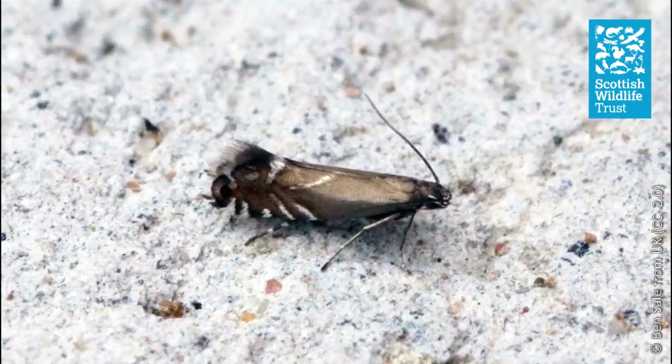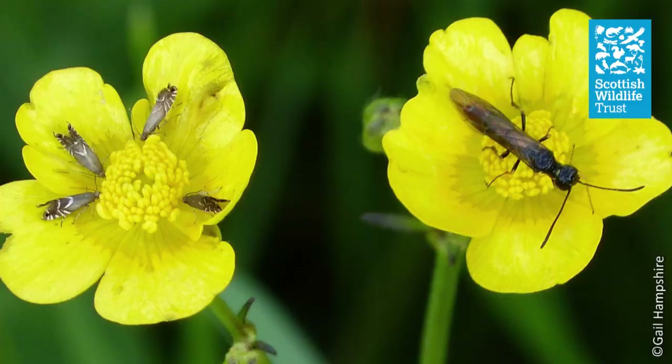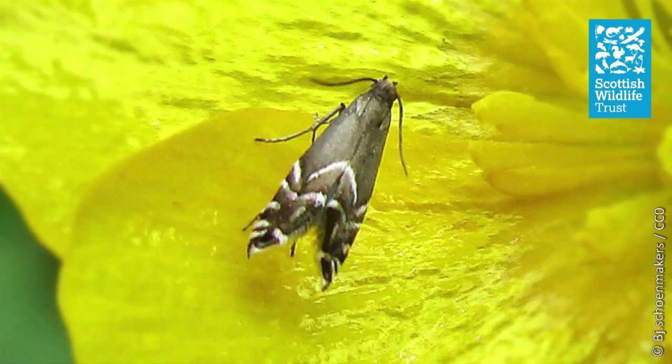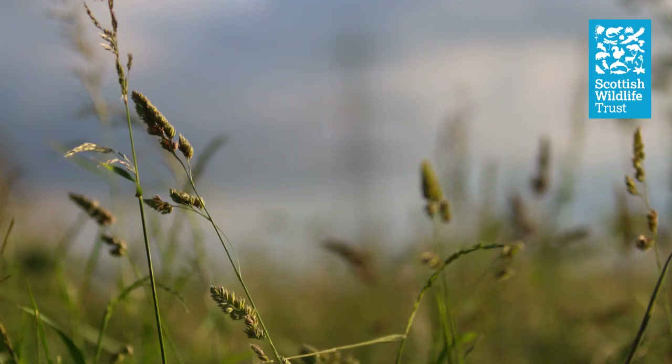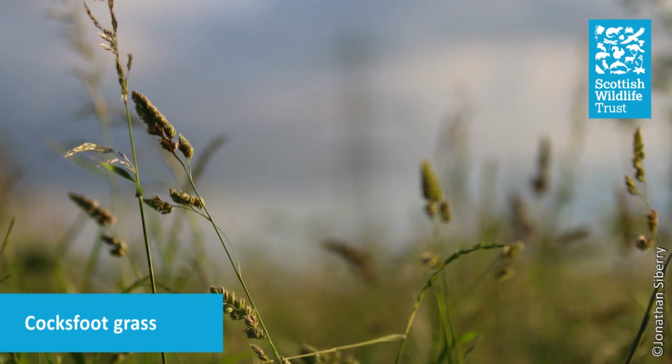This is the cocksfoot moth. These moths are very tiny with wings that are only a few millimetres long, but they're very common throughout the UK and can be seen in quite large numbers through the summer months. If you get the chance to visit a wildflower meadow when the sun is shining, take a moment to peer inside the flowers of the buttercups and daisies, and you may find these moths inside — sometimes dozens at a time. If you take a closer look, you might spot their silvery markings glinting in the sunshine and see their distinctive behaviour as they slowly pump their little wings open and closed. The moth is named after the favourite food plant of the caterpillar, which is the cocksfoot grass.